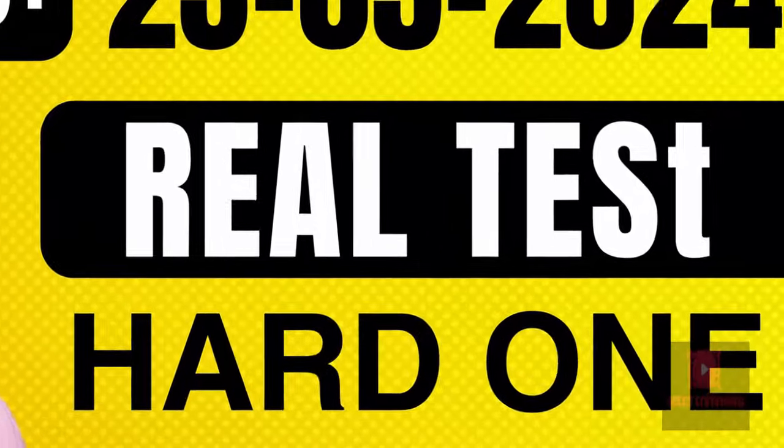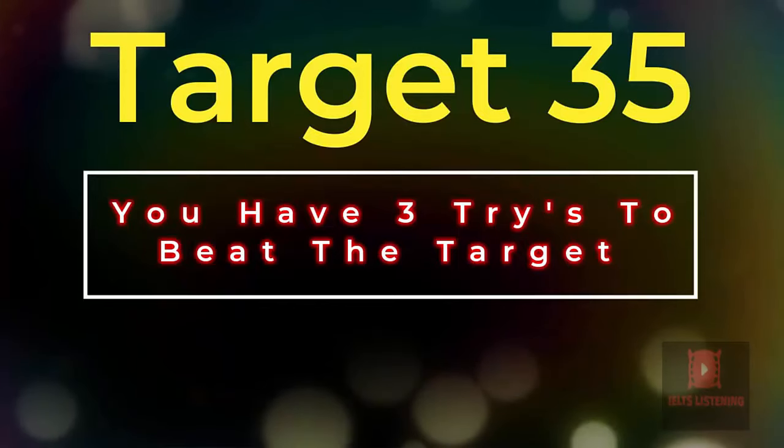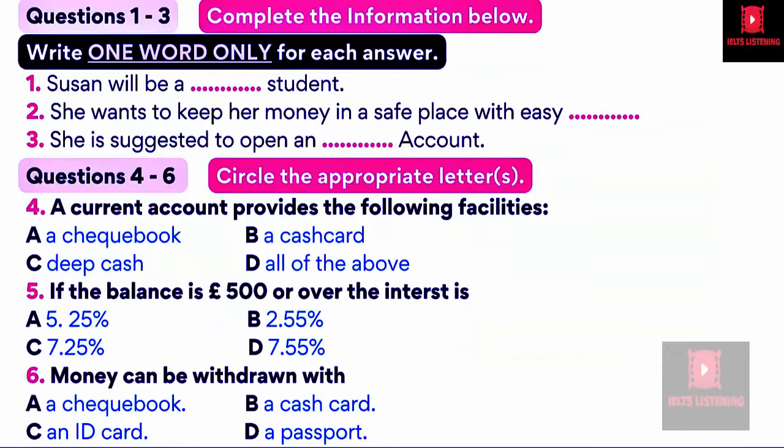Hello, and welcome to my channel, IELTS Listening. Let's start with one of the best practice tests for improving listening skills. The test is in four parts: part one, part two, part three, and part four.